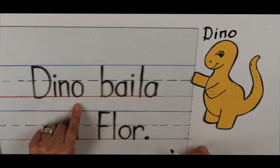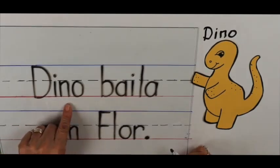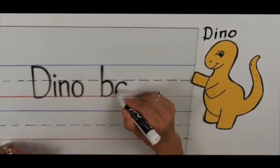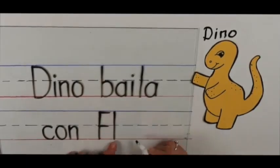So eventually, your child will be able to read and write words in small sentences in Spanish. Dino baila con flor — Dino dances with flor. Research shows that little children are at the best point in their life to learn many languages. I've heard that some children can learn up to five languages.